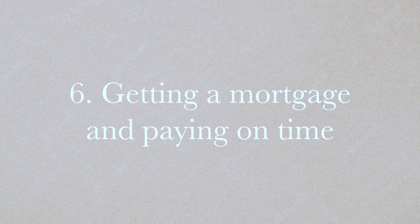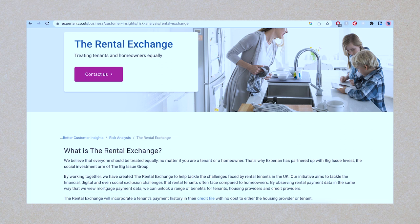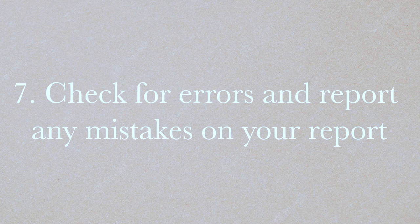Having a mortgage also improves your credit score. Some people think it's just a big expense, but credit reference agencies see consistent mortgage payments as a sign you're a reliable, trustworthy borrower. If you're renting instead, look into the Rental Exchange Scheme — sign up and your monthly rent payments will be factored into your credit score. Note that not all landlords offer this, so check with your landlord and look up the scheme online.